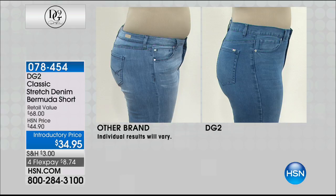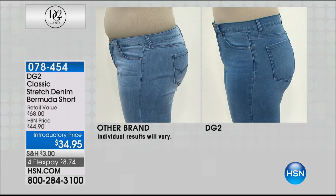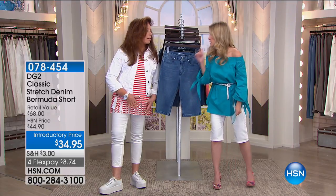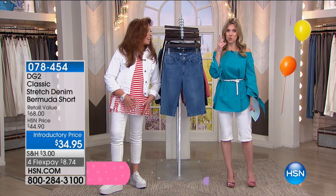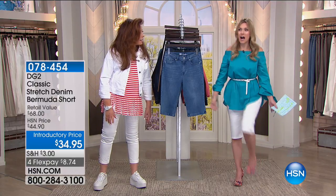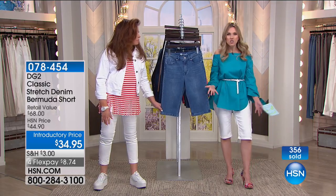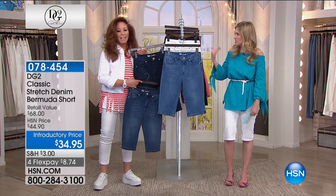Look at the other brand in the before and after - not only is it way too short, but DG2 is cut with a high enough rise to hold your tummy and give you a lean profile. Look at the lift to the back - she looks like she lost weight and went down in age, all done in the same matter of minutes on the same day. I have to admit - I knew I was going to be wearing your clothes today, so I went through the drive-thru this morning and ordered two carbohydrate breakfasts. But I knew the stretch meant I could eat and enjoy my breakfast and not feel guilty.